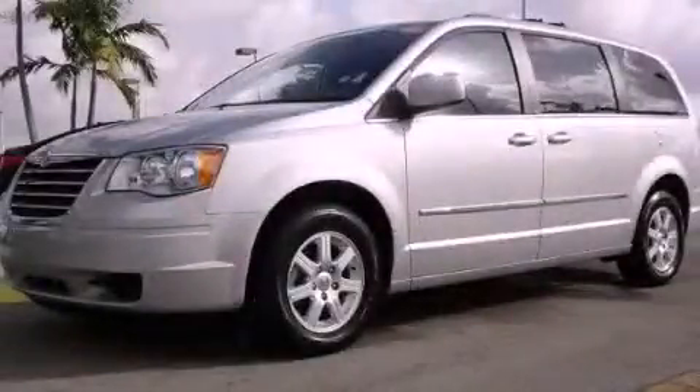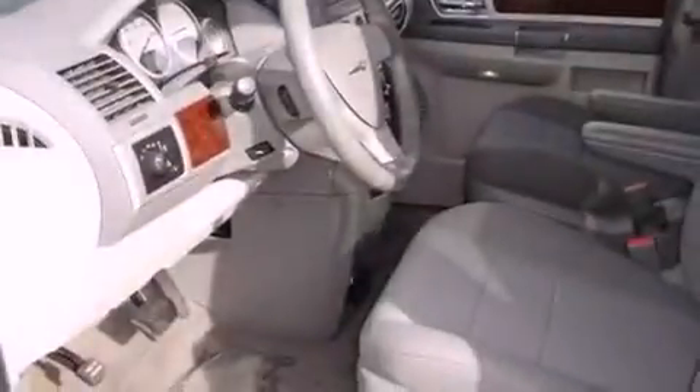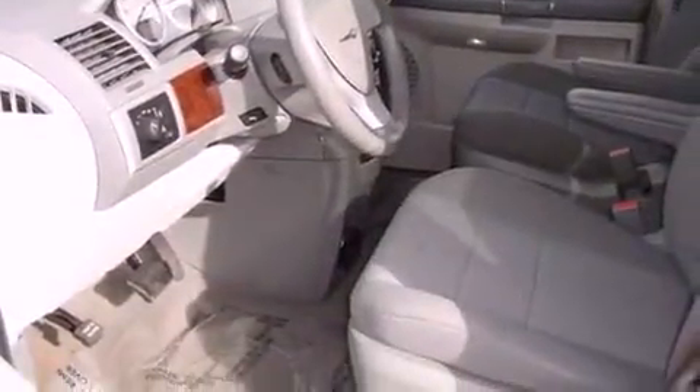This is a 2010 Chrysler Town & Country designed with features that accommodate. It has a 3.8-liter six-cylinder engine and a six-speed automatic transmission.